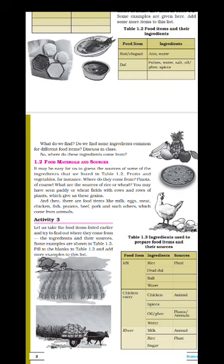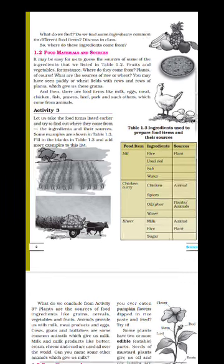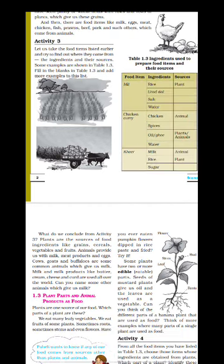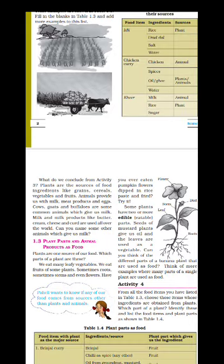In table 1.3 we have studied the ingredients used to prepare food items and their sources. For example, for idli the ingredients are rice, udad dal, salt, and water. Rice comes from plants, udad dal also comes from plants, salt comes from the sea, and water is a natural source itself. Similarly various food items have been listed, and you have also added some food items and written the ingredients — very nicely done.